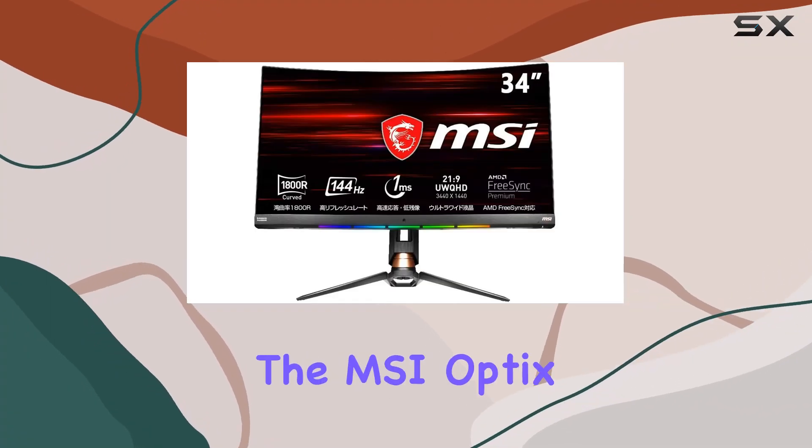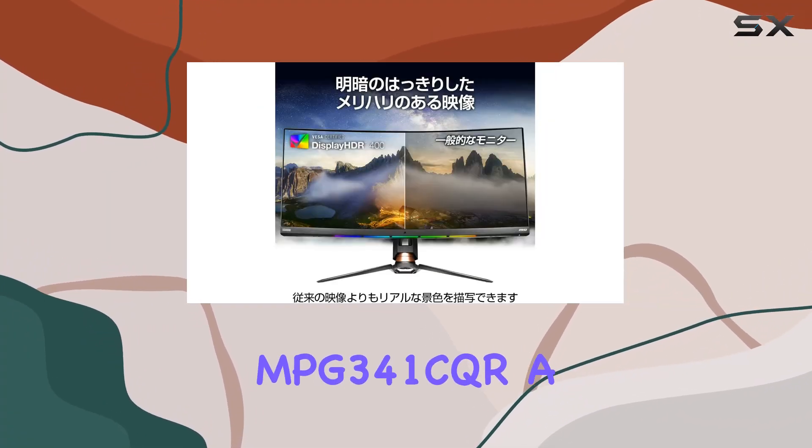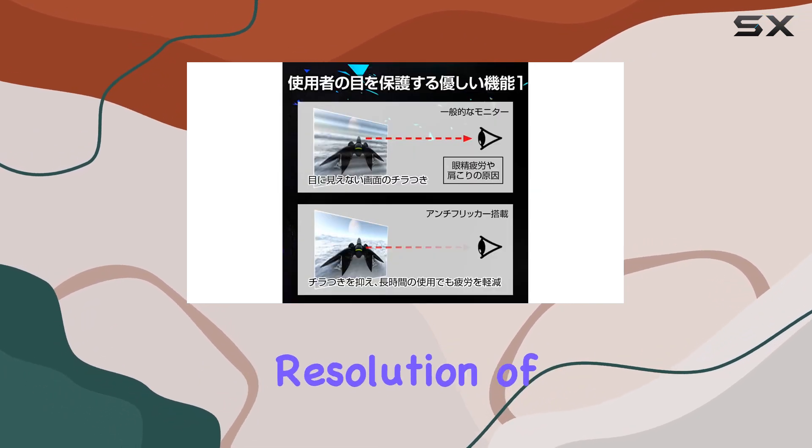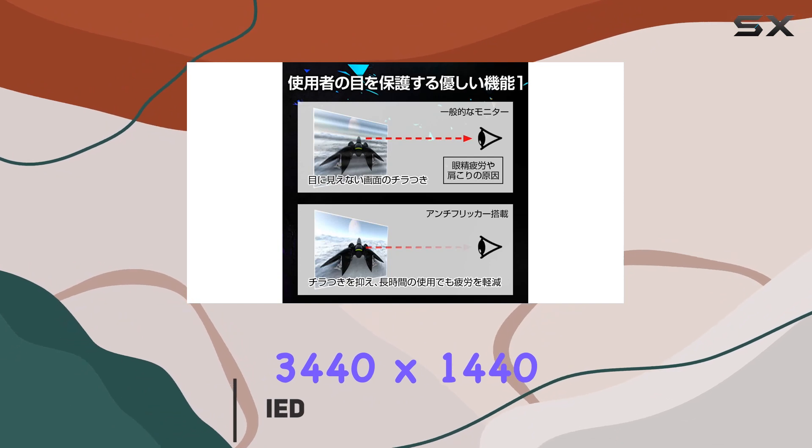Today, we're diving into the MSI Optix MPG341CQR, a 34-inch ultra-wide gaming monitor that boasts a stunning UWQHD resolution of 3440x1440 pixels.